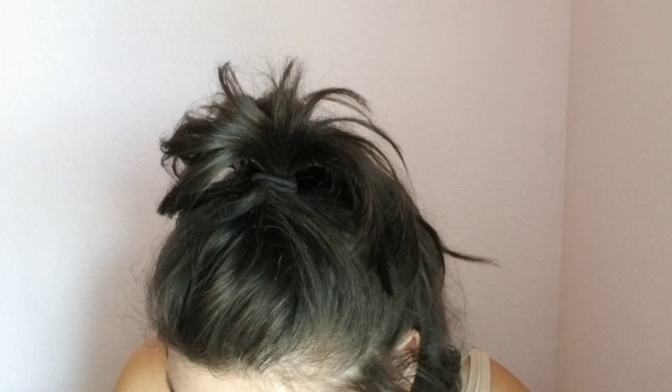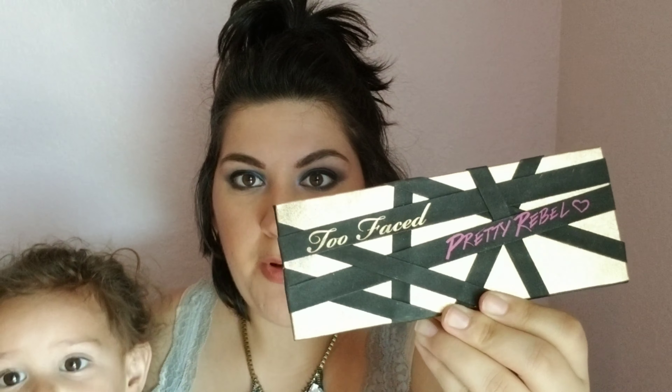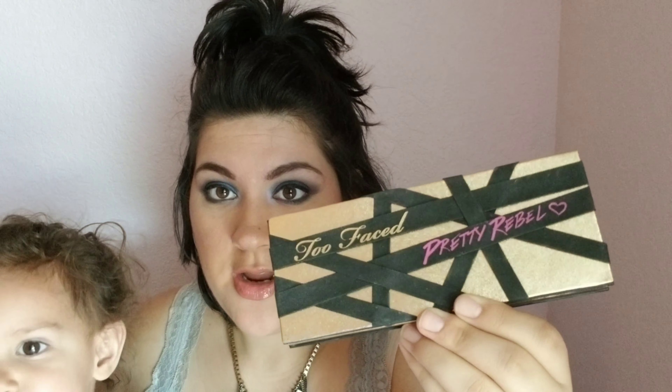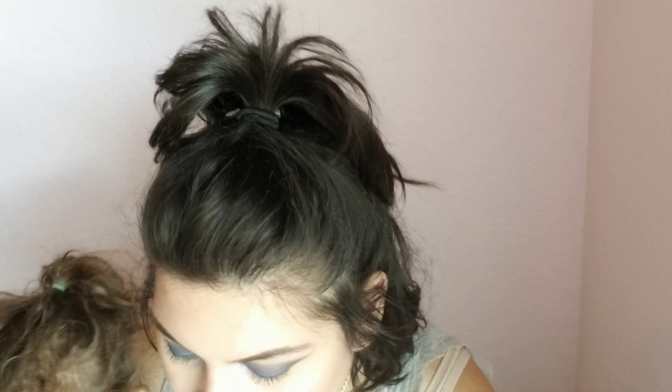Alright, so the first question is the best packaging. For me, I would have to say my Too Faced Pretty Rebel Palette has the best packaging because — come on, look at this packaging. I think I bought this mainly because of the way it looked, and it was just a bonus that I love every single shade in the palette as well. The packaging is just pretty, glam gold and so pretty. It's called the Too Faced Pretty Rebel Palette. I'll show you the inside of it later.